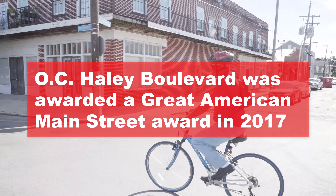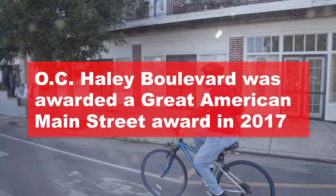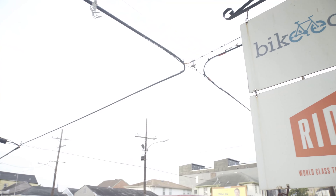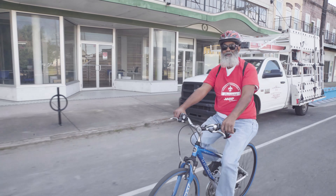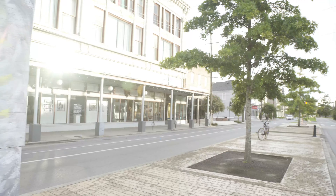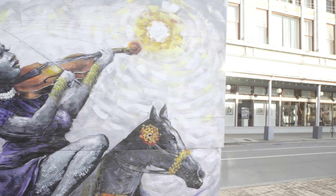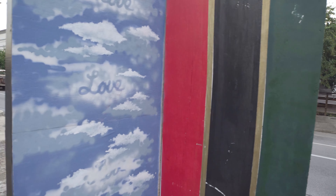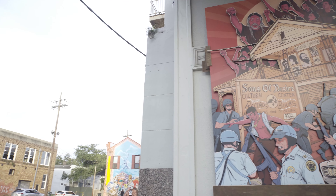This is the beginning of Central City. You're on Oretha Castle Haley. In my back will be Jackson Avenue. There's a lot of non-profit organizations along this strip, as well as a restaurant. We even have a boxing club. Here's some art that we have in the community, showing you different elements of our culture here in the City of New Orleans.